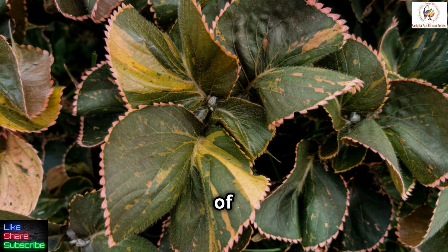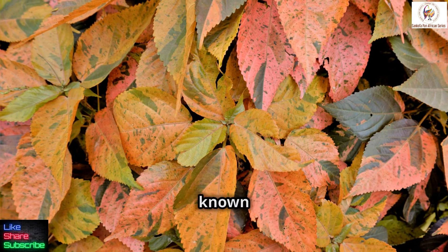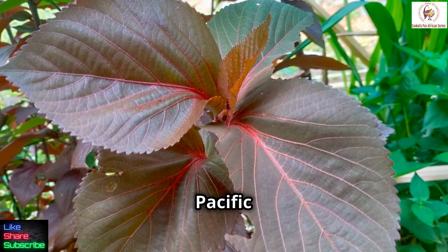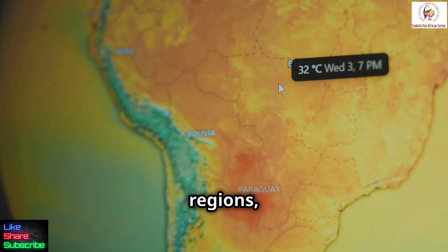Unlocking the healing power of copper leaf. Copper leaf, scientifically known as Acalypha wilkesiana, is a vibrant ornamental plant native to the South Pacific Islands, but widely naturalized in tropical regions, including Africa and the Caribbean.